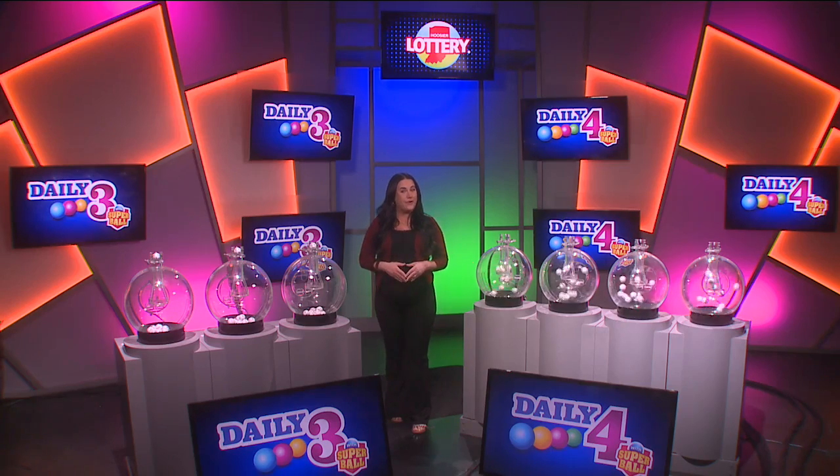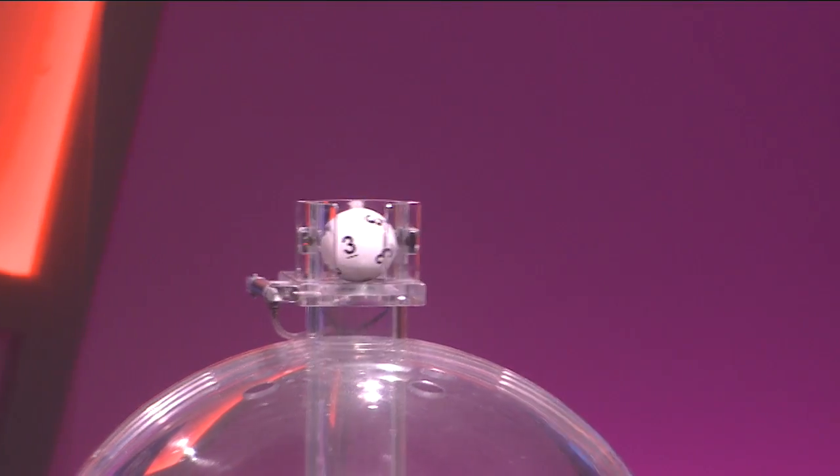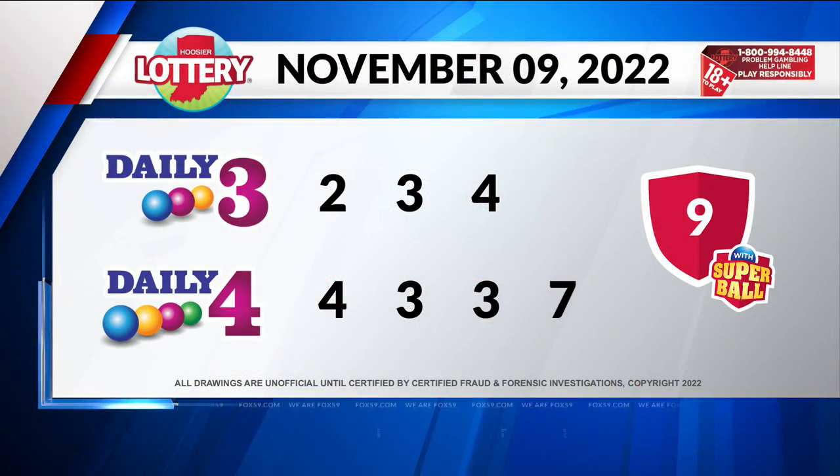Now let's play Daily 4. Tonight's first number is 4, followed by 3. Our third number is 3, and finally 7. Again, your winning numbers: 4, 3, 3, 7.